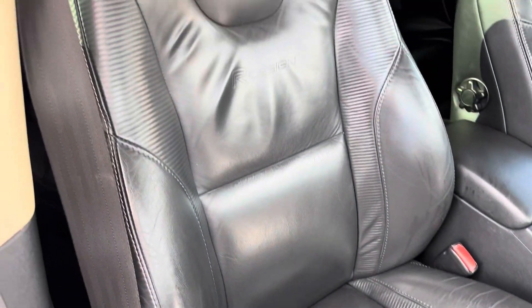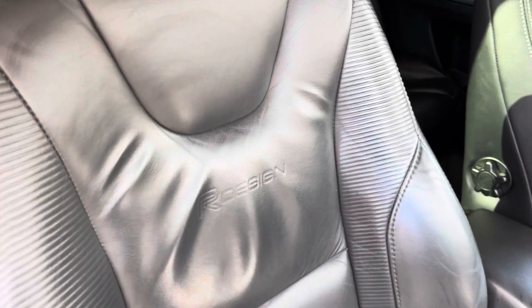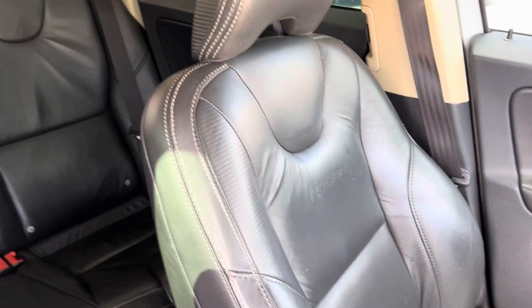The front driver's seat, again for 90,000 miles, is in brilliant condition. I particularly like the R Design badge edged onto the leather there. The front passenger seat is again in really good condition.